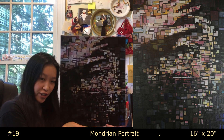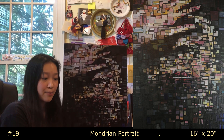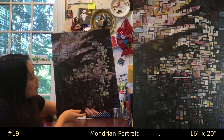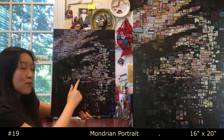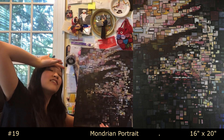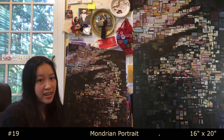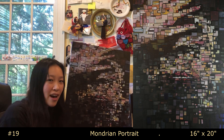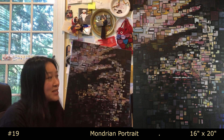Drum roll please — piece nineteen: a Mondrian portrait. I randomly made this during my junior year winter break. Most people can't really tell it's a person, but if you look closely you can see their lips, nose, hand, and they're going like... The rectangles are kind of fun to make, though for a long time I was miffed about the colors and uneven rectangle sizes. But I got over it, and somehow it landed in the second-to-last position.